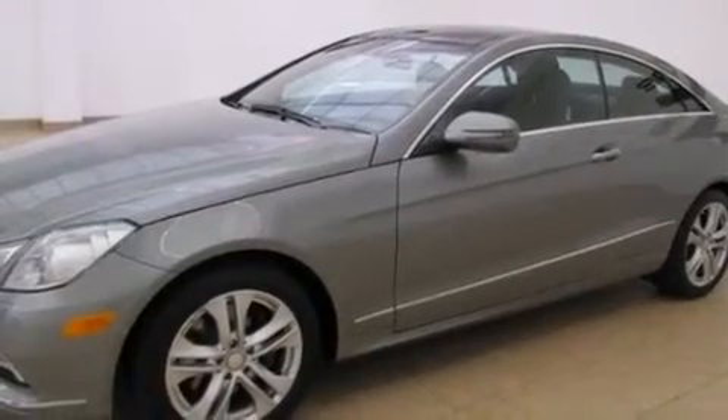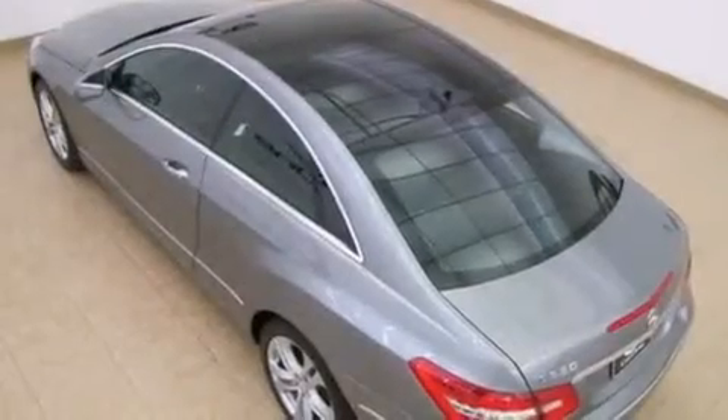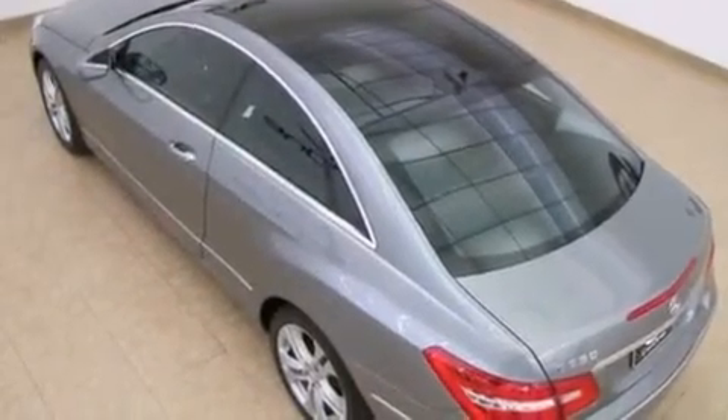The following features are also included: a low tire pressure indicator, memory settings for the driver's seat positions so you can recall your favorite position with the push of one button, cruise control, wood trim interior accents, front and rear floor mats, and 12-volt power outlets.